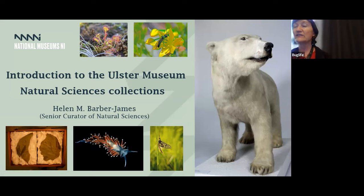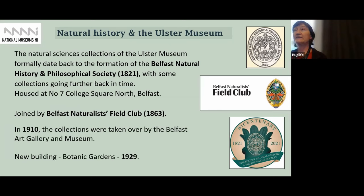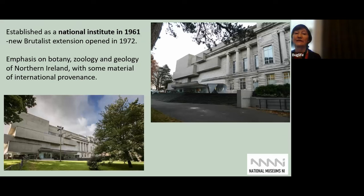I'm going to start off by giving a little introduction to the natural science collections at the Museum. The collections date back formally to the formation of the Belfast Natural History and Philosophical Society back in 1821, and these were joined by the Belfast Naturalist Field Club in 1863. The collections were first housed in College Square in North Belfast, and then in 1910 the collections were taken over by the Belfast Art Gallery and Museum. The new buildings where we are now were established in 1929, and it became established as a National Institute in 1961. This brutalist extension was built in 1972. The emphasis of our collections are on the fauna and flora and geology of Ireland, as well as some international provenance.